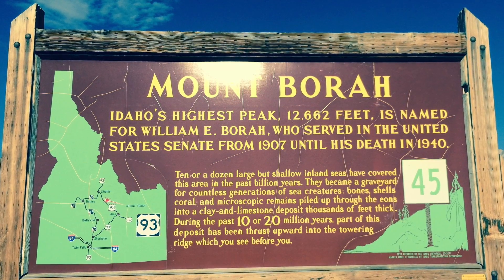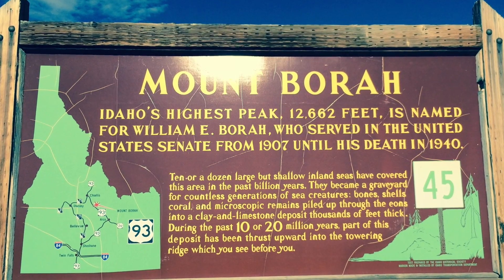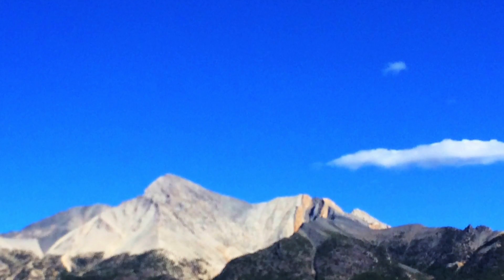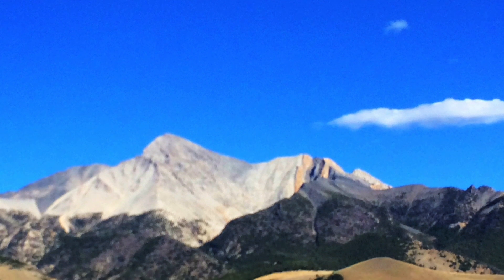It's Tuesday, September 9th, 2014. We're at the Bora Peak sign, and Bora Peak is the sixth most challenging state high point, and there's Bora Peak.